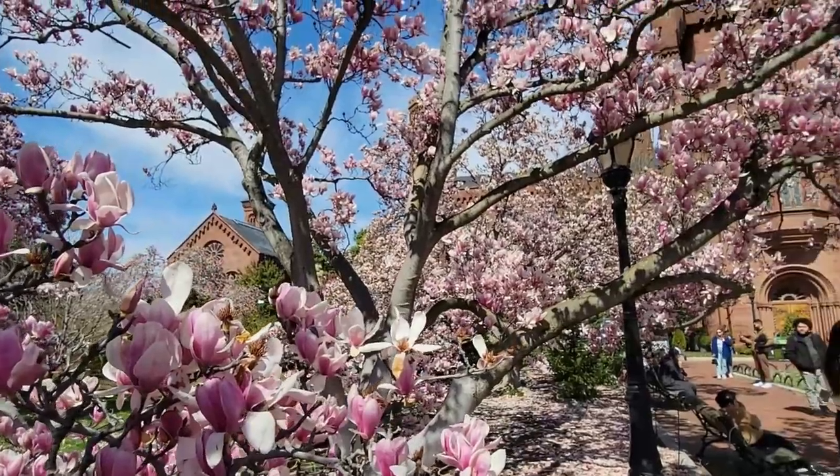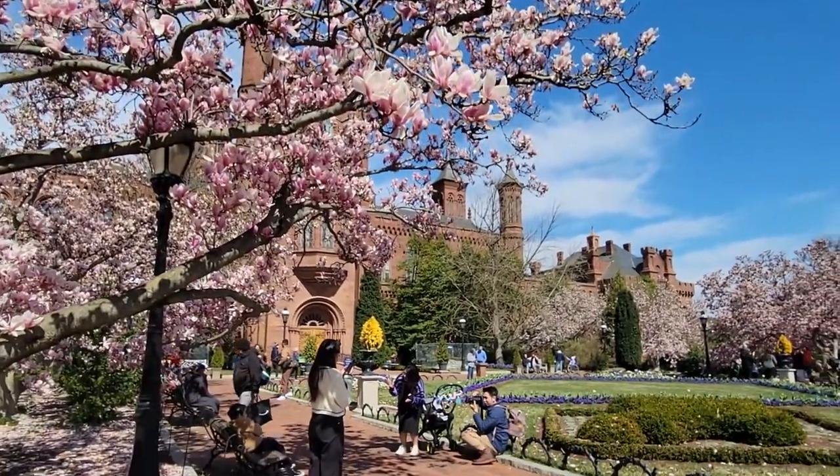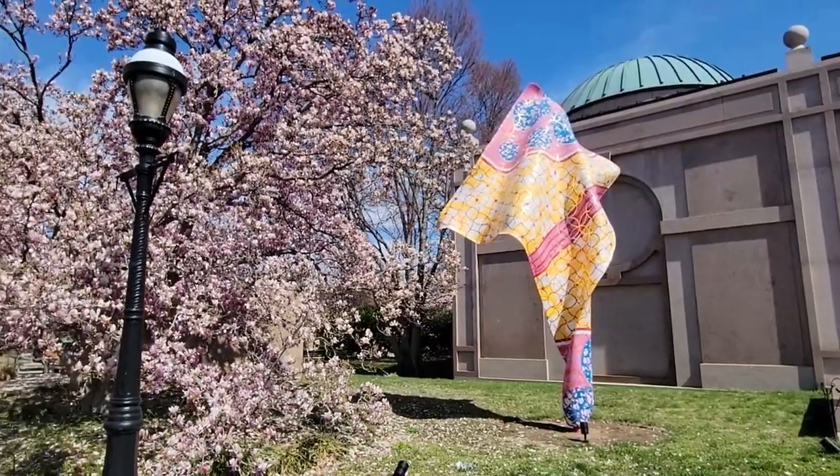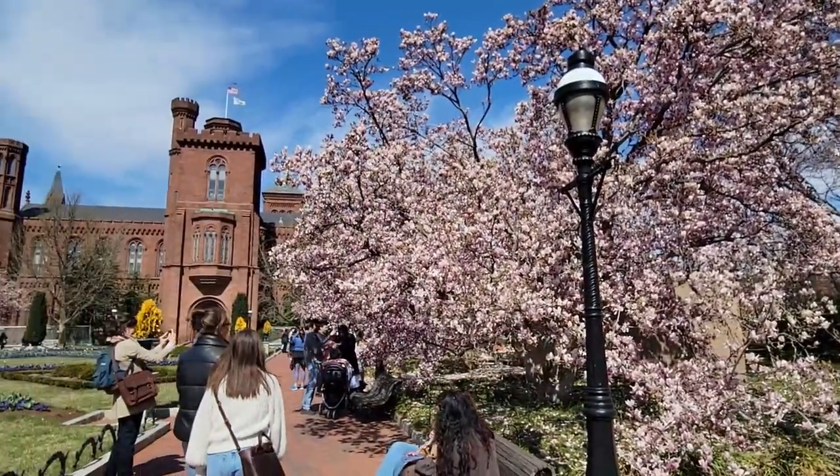Another great place to see springtime blooms is right outside the Smithsonian Castle in the gardens. They have great magnolia trees, but they also have tulips and other spring blooms. So make sure you check it out.